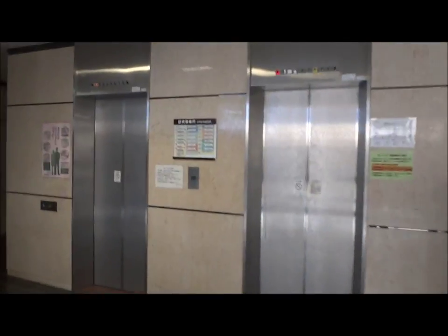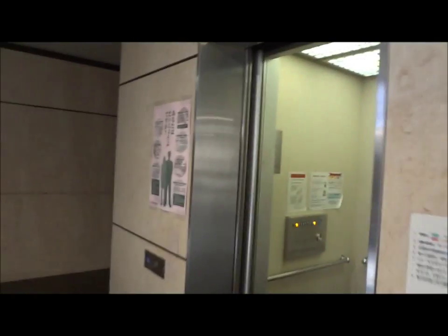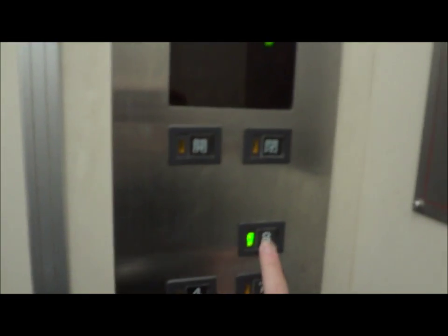This is the inside of my building. These are the elevators we take every day to go up to the labs. It's probably a good idea to press the button. So this is inside the elevators — 8th floor.